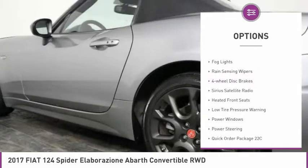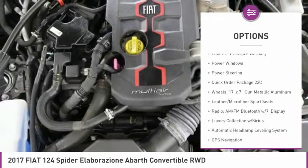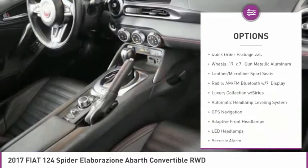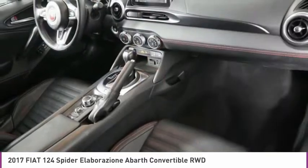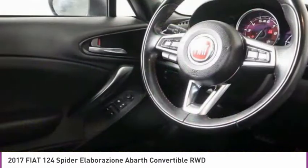Electronic stability control, brake assist, fog lights, rain sensing wipers, four-wheel disc brakes, Sirius satellite radio, heated front seats, low tire pressure warning, power windows, and power steering.